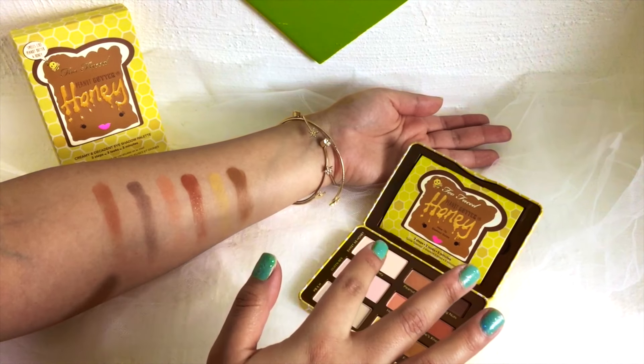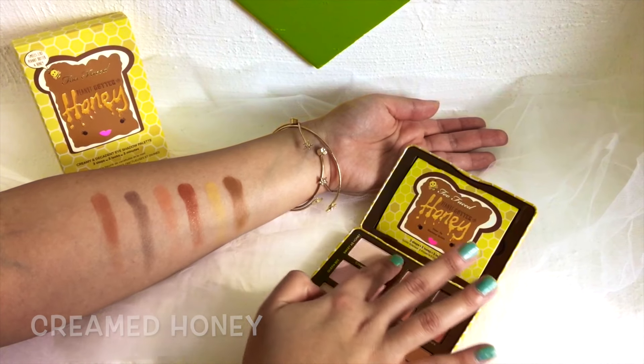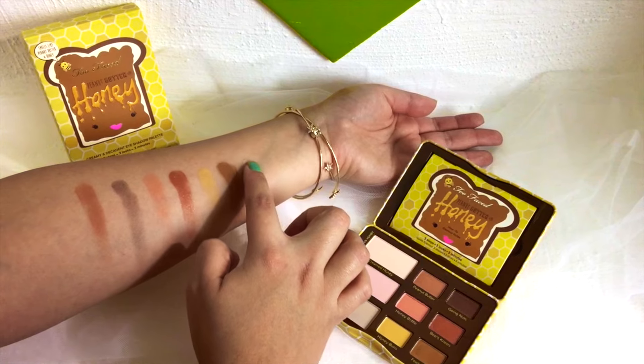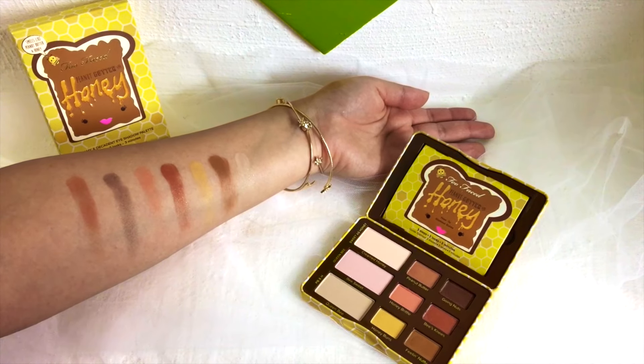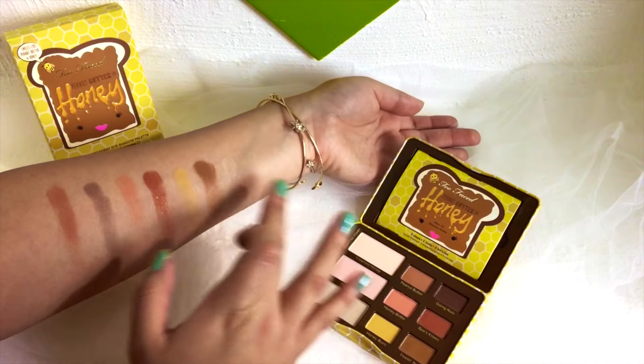The first highlight is Creamed Honey. They all have a different finish which I really like, and this one is super sparkly, almost a white highlight color. It's pretty pigmented for a highlight so I do like that. Very, very sparkly and very pretty.